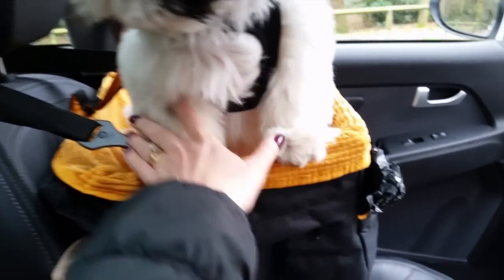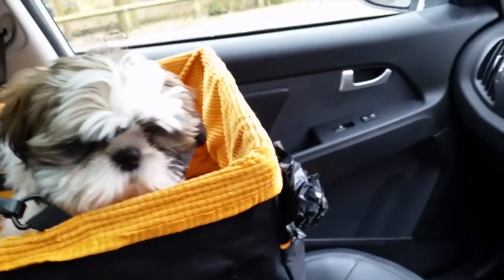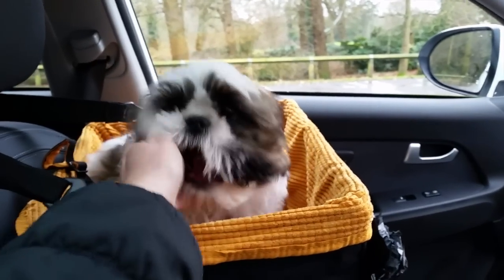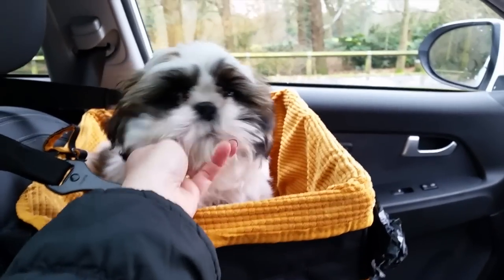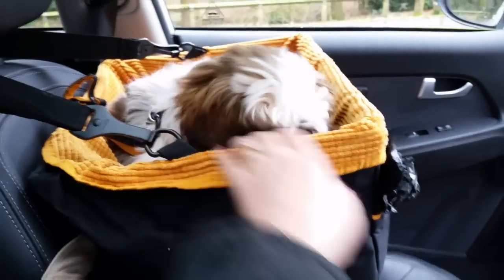I went and looked on Amazon and found it, and it is brilliant. He's attached here to his harness so I know he's not going to jump out. He can see through the window so he's much happier. He's fussing because he wants to get out now — we're at the park, we're going for a walk.